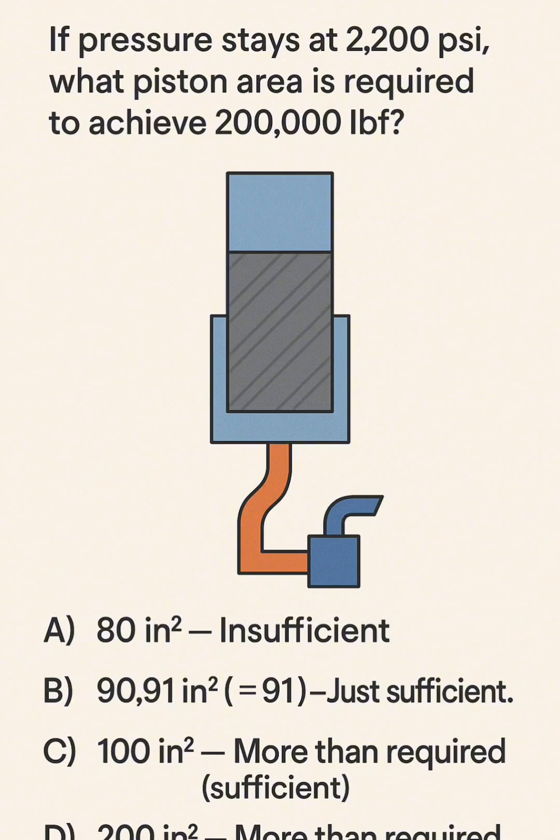A: 80 in² — Insufficient. B: 90.91 in² (approximately 91) — Just sufficient. C: 100 in² — More than required, sufficient. D: 200 in² — More than required, sufficient.